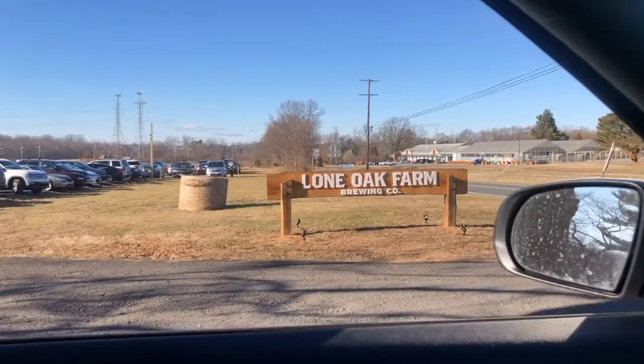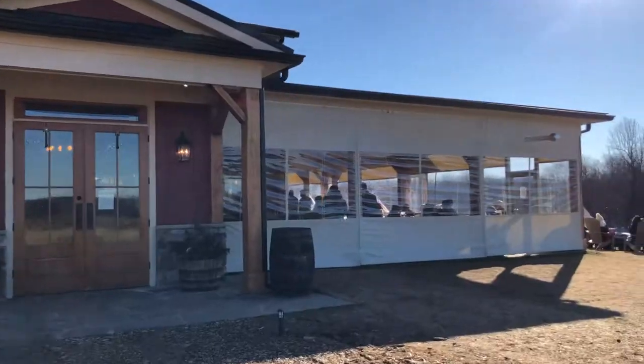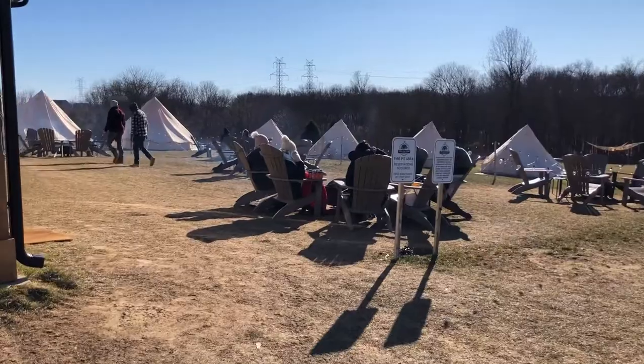Cuckoo tout le monde, it's Sarah, and today we are on another adventure in the DMV. We're at Lone Oak Farm Brewing in Maryland, and Callie rented out a tent for us to have a socially distanced lunch and beer tasting afternoon.